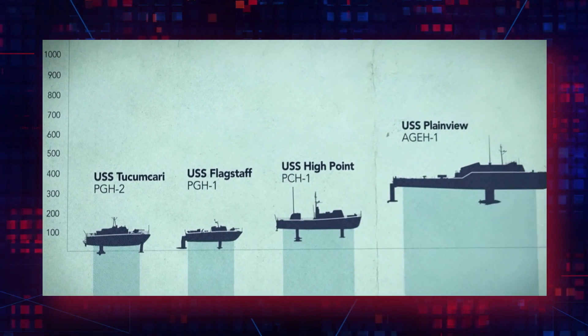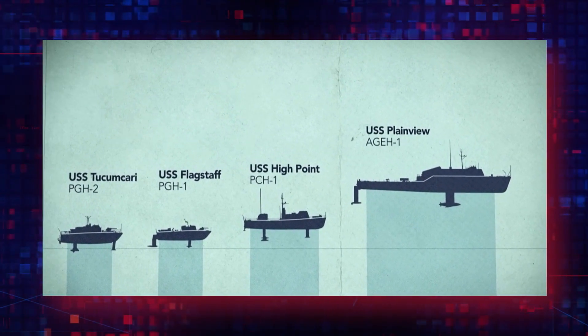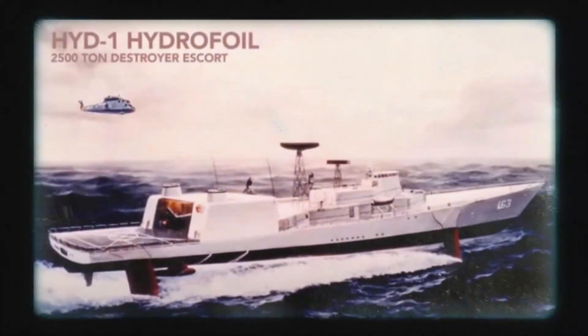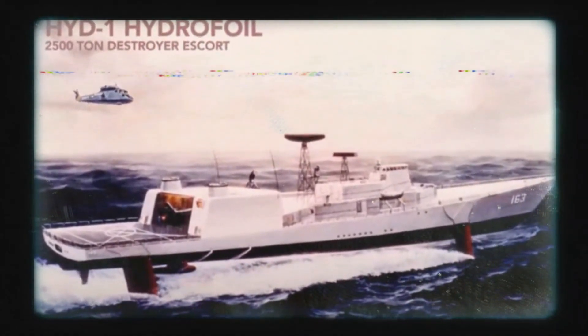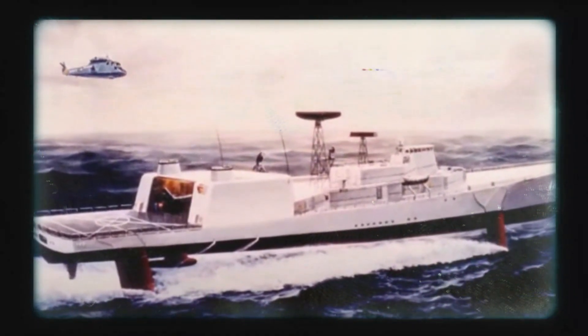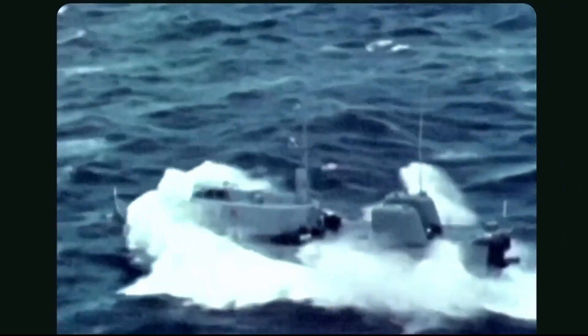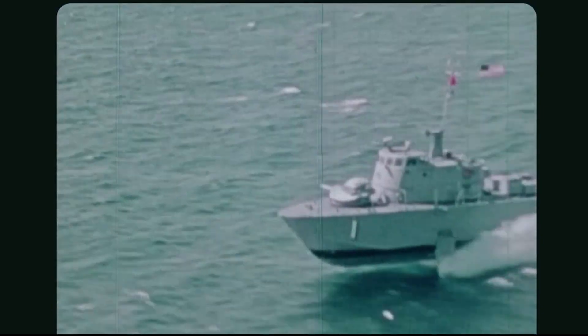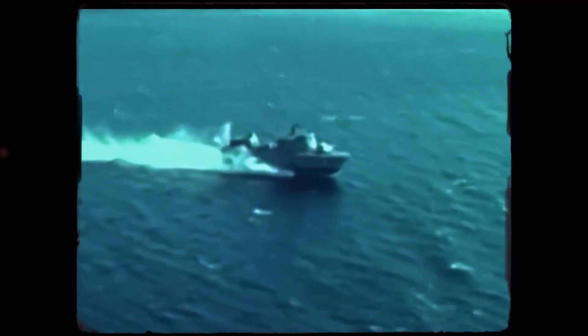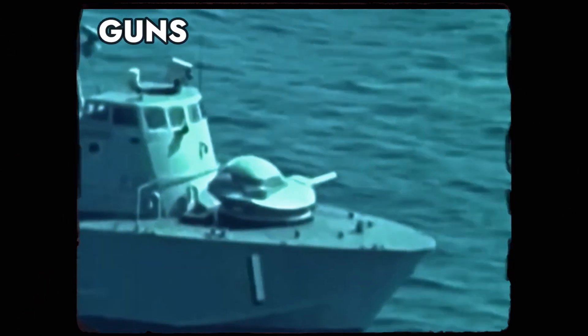By 1970, the Navy had four prototype hydrofoils under evaluation, with the largest being the 320-ton Plainview — at the time, the world's largest. Conceptual designs for even larger ships, ranging up to 2,500 tons, were on the drawing board, and these destroyer escort-sized hydrofoils could even be equipped with helicopters. However, before any of these designs could be built, each prototype would need to be tested to evaluate various foil configurations and propulsion systems. These hydrofoils were expected to navigate the open ocean, braving severe storms, and would be equipped with guns, torpedoes, and anti-ship and anti-aircraft missiles.